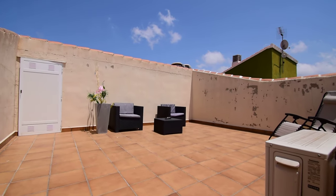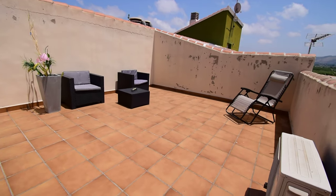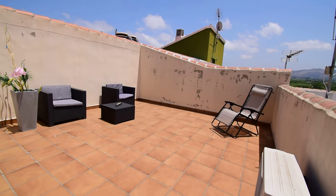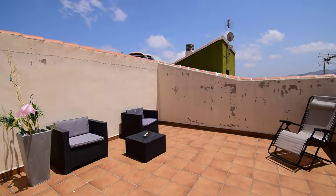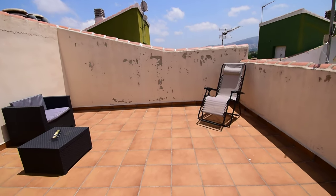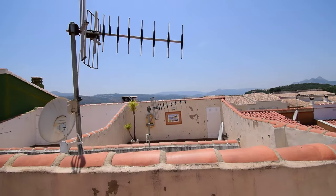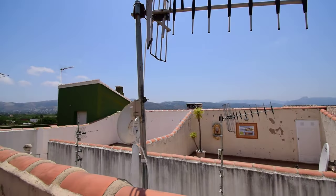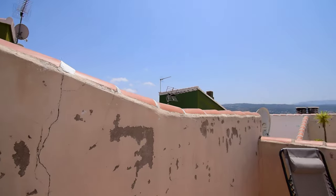Look at all that space and how sunny it is — it's a lovely terrace, ideal for sunbathing. It would actually be quite private if you're sunbathing, because you're a bit higher than next door. You overlook that terrace, but no one else overlooks yours.